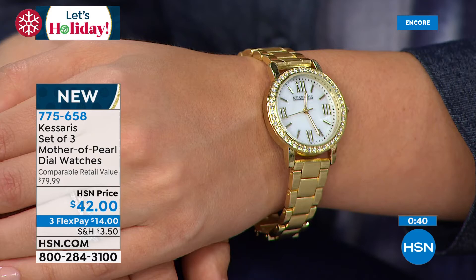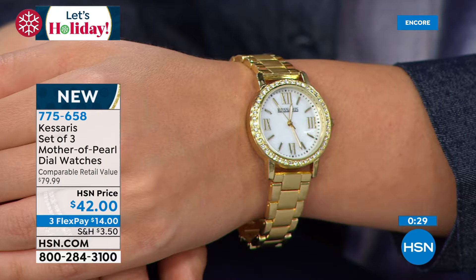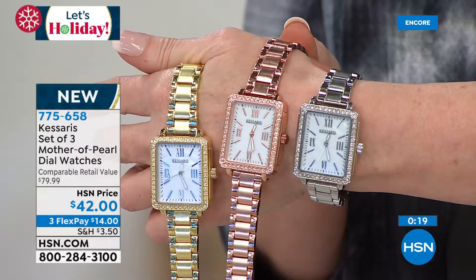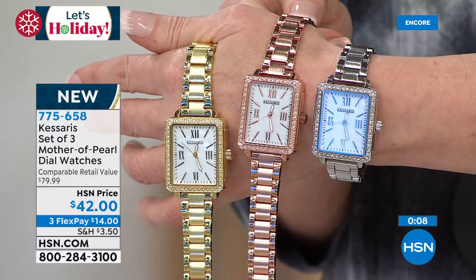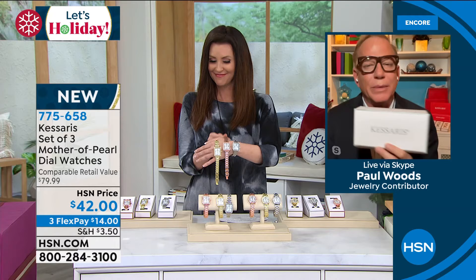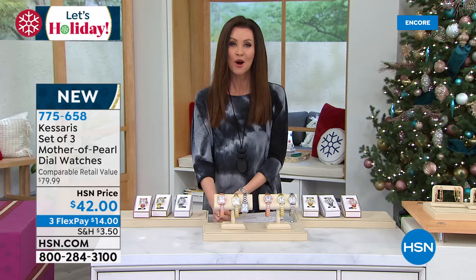Look how gorgeous they are on. Look at that model-thin case. Real, genuine mother of pearl. Look at the hands — they glow in the dark. The brushed bracelet down the center with polished sides — that is the look of luxury. Austrian crystals around the outside. Every detail you could hope for. And you can size it at home — this is not an errand. You don't have to go to the mall. Anybody can size this. One size fits most. It's a perfect, easy breezy gift. You're going to look so good to anyone you give this to. But trust me, you're going to keep a set for yourself. At this price, make sure you get a few different sets.